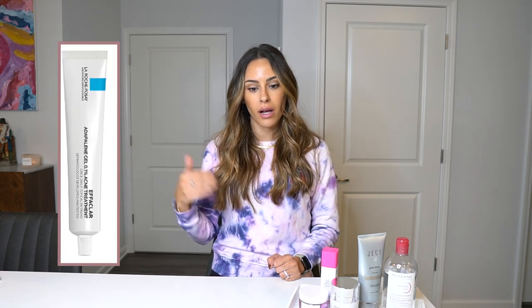For me, I can tolerate a prescription retinoid so I use tretinoin 0.025% cream. There is also one over-the-counter option — that is Differin, or adapalene. La Roche-Posay makes a great one. If you cannot tolerate a prescription retinoid, a great over-the-counter option is the Jact concentrated serum with bakuchiol in it.